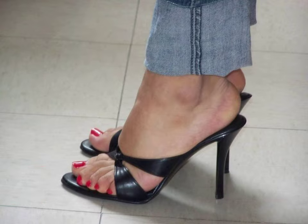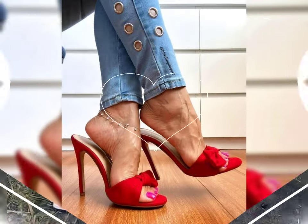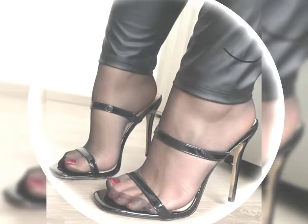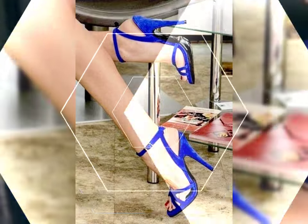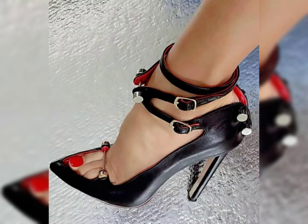Short bob haircuts are super stylish and can be styled in many different ways. They look great with blunt ends or choppy layers, and can be styled with a central part, side part, or no part at all. They also look great for people who want to show off their facial features like cheekbones or jawline. And if you are feeling daring, you can even add some fun colors and highlights to really make your bob stand out.